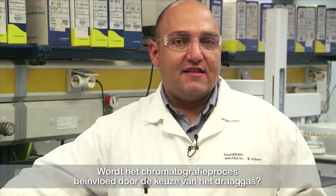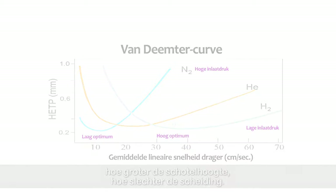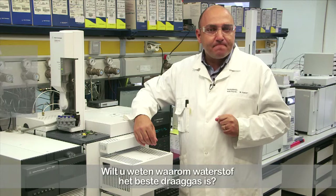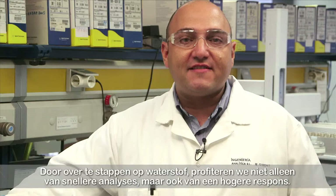You have certainly seen the van Deemter curves plotting plate height against gas velocity, where the optimum gas velocity is at the lowest point of the curve. The larger the plate height, the worse the separation. Hydrogen has the widest flow range, so fast analysis is possible. It is much cheaper than helium, and besides GC it can also be used with MS systems. By changing to hydrogen we not only benefit from faster analysis, but also from a higher response — as the peaks elute faster, the height of the peaks will also be higher.